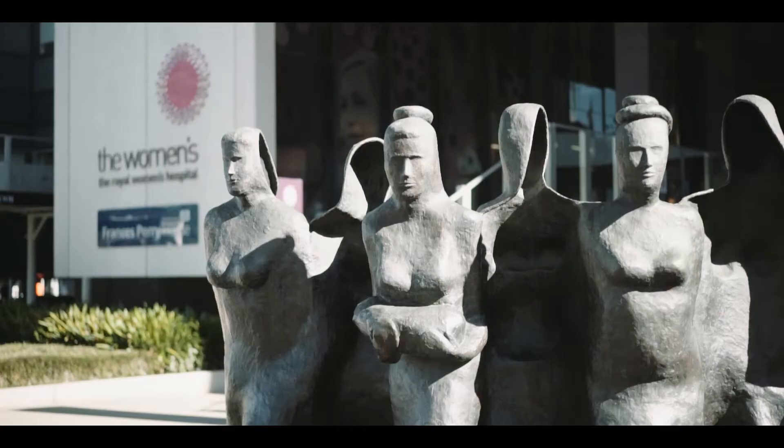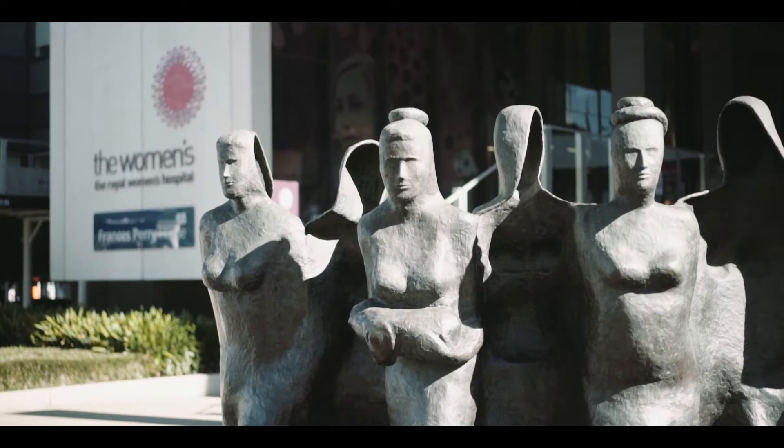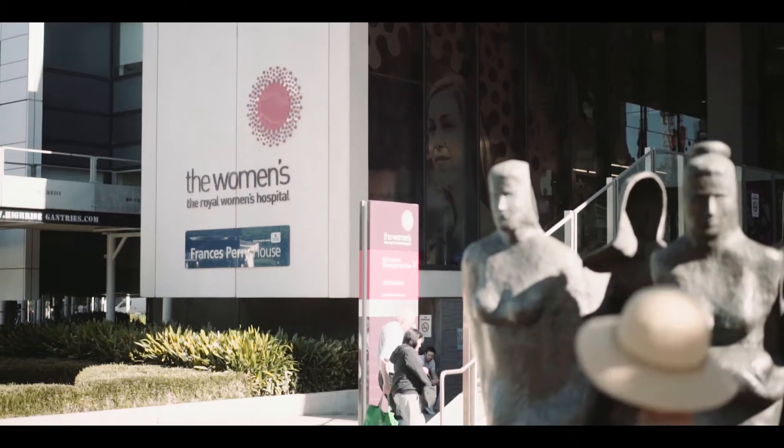The Biodesign Innovation subject was originally conceived by Stanford University just over a decade ago, when it was seen that there is a need to develop medical technologies to solve clinical needs.